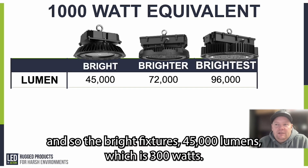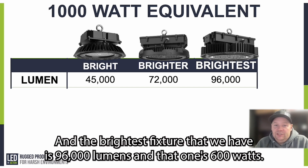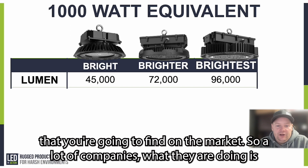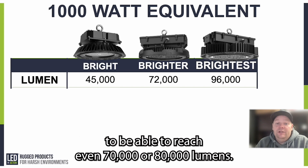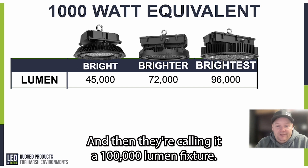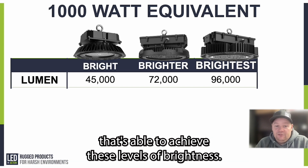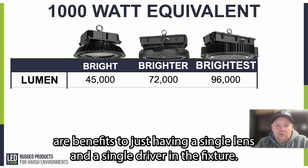First, let's talk lumens. The bright fixture is 45,000 lumens at 300 watts. The brighter fixture is 72,000 lumens at 450 watts. And the brightest fixture is 96,000 lumens at 600 watts. This is the brightest single lens, single driver fixture you'll find on the market. A lot of companies put two or three drivers inside the box to reach 70,000–80,000 lumens, or they bracket two fixtures together and call it a 100,000 lumen fixture. This is the only true single lens, single driver fixture achieving these brightness levels.